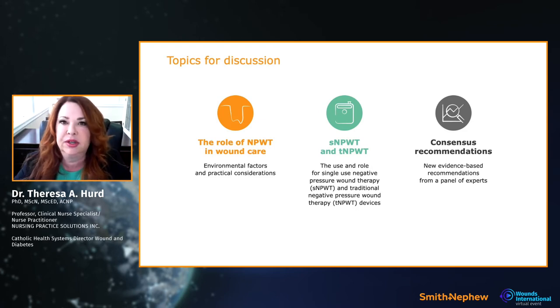I've been around since negative pressure first came out — some of you in the audience probably weren't even born then. Over the years we've looked at how to use negative pressure and what role it plays in wound care. The big development now is that we have two types: single-use negative pressure — which some call portable — and traditional negative pressure.